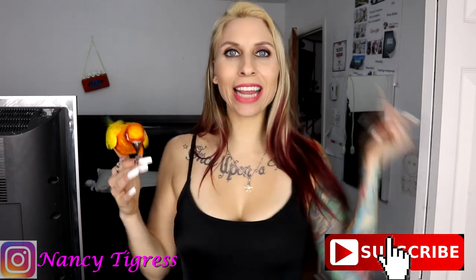Guys, make sure that you hit the subscribe button, the bell notification, and that you give this video a like. Check my playlist because there's playlists for shoe reviews, because this is what we're doing today — we are doing a shoe review.